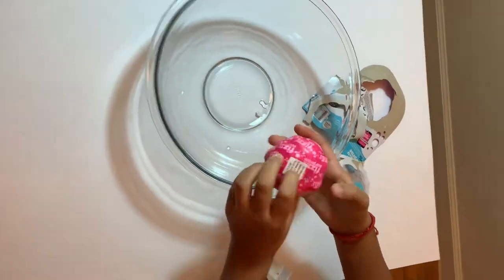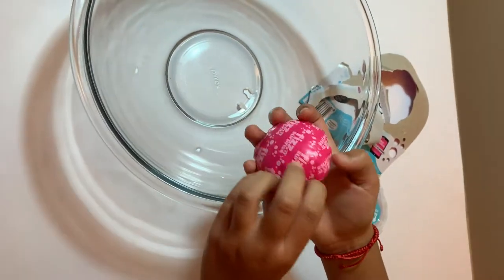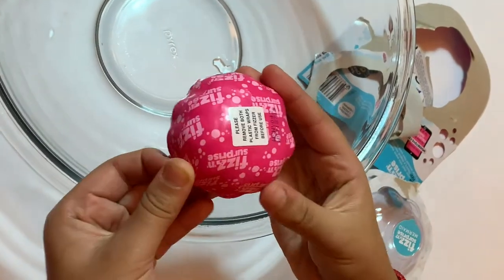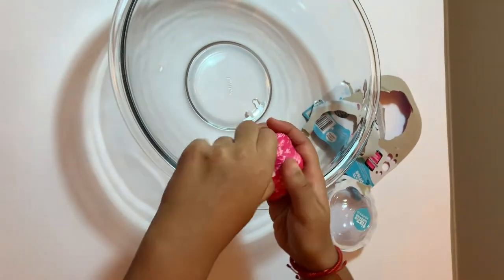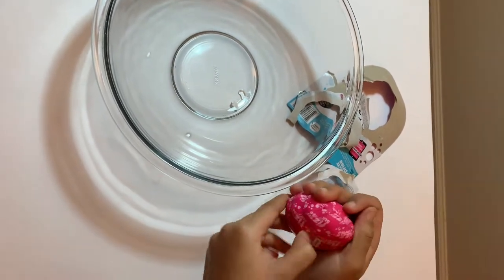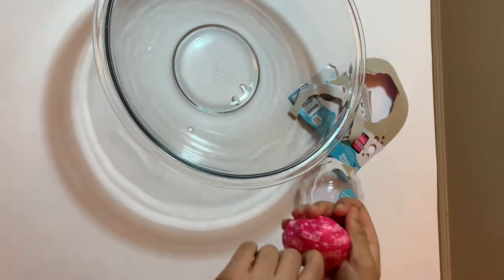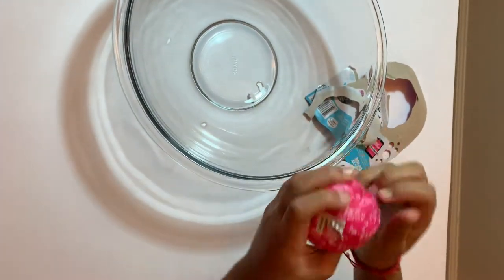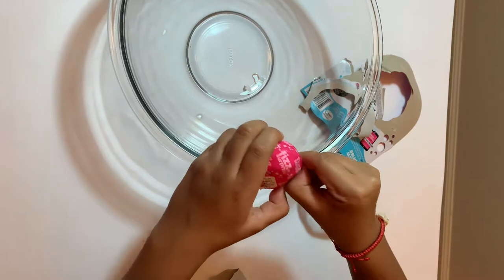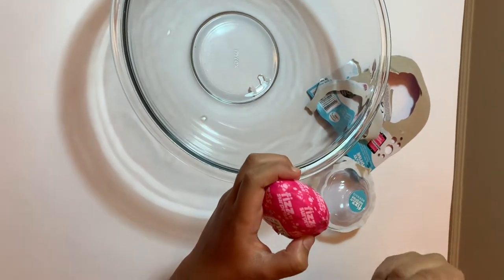This is what it looks like outside of the package. Let's take off the plastic — it's really hard. Oh wow.